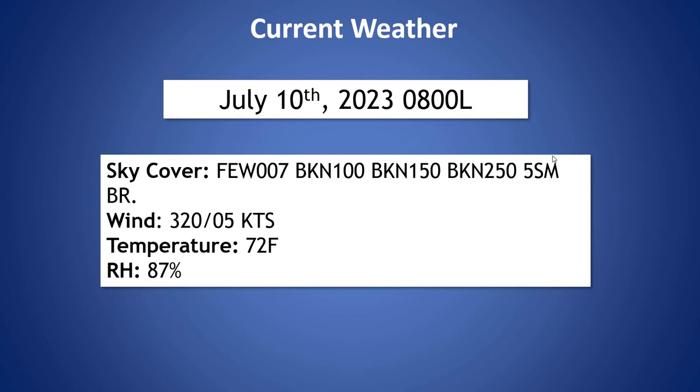Visibility is restricted just a bit to about 5 miles with some mist in the area. Our wind is coming out of the northwest at 5 knots. Temperature is 72 degrees and relative humidity is 87%.